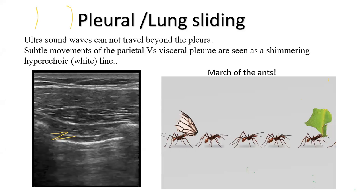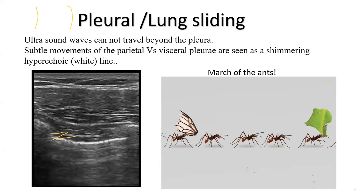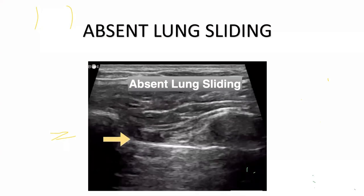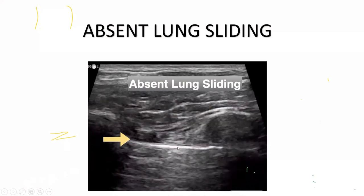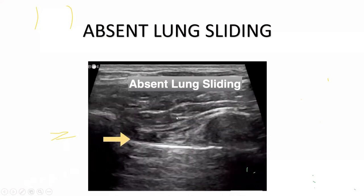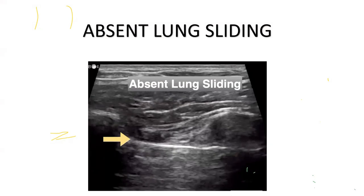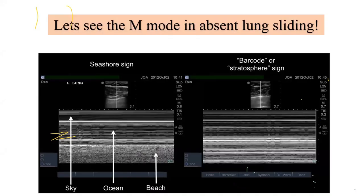If air gets between the two pleurae, the sliding effect is lost — this is called absent lung sliding, an important sign for pneumothorax. In the image, you may see the whole image moving due to intercostal breathing efforts, but the key is to keep your eyes on the pleural line itself. If there is no movement between the parietal and visceral pleurae, we call it absent lung sliding, which is quite an important sign in detecting pneumothorax.